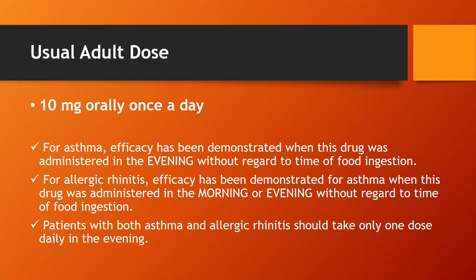Patients with both asthma and allergic rhinitis should take only one dose daily in the evening.